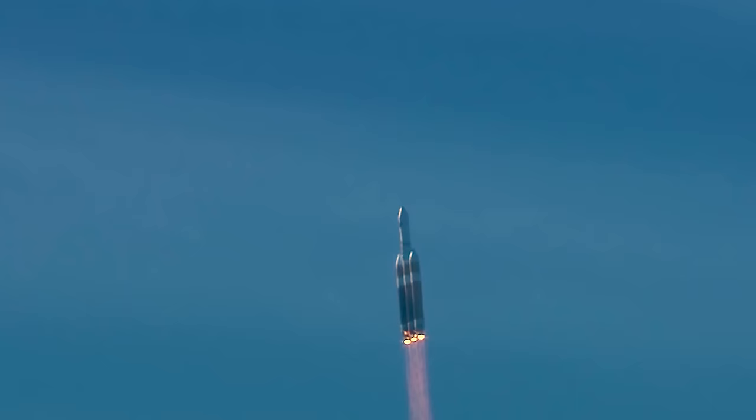Core boosters beginning to throttle down to the partial thrust mode as expected. Core boosters reach partial thrust. Now 46 seconds into flight. Chamber pressures continue to look good across all three RS-68A engines. Core booster in partial thrust mode; port and starboard boosters in full thrust mode.